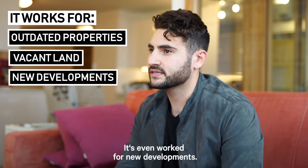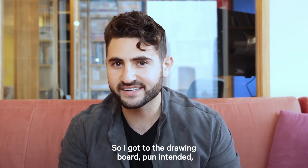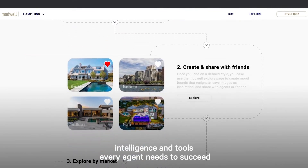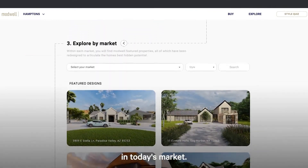It's even worked for new developments. So I got to the drawing board, pun intended, and created Modwell, the new tech platform that provides design intelligence and tools every agent needs to succeed in today's market.